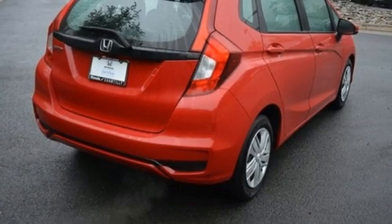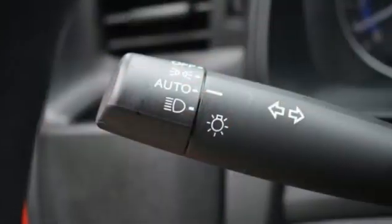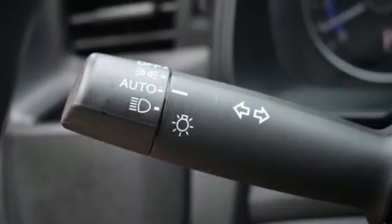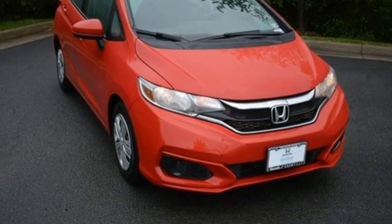From Car & Driver: the Honda Fit has always proved that there's a right and a wrong way to put together a package, and the Fit's has always been right. Honda has a world-renowned reputation for reliability. Take it for a test drive today.